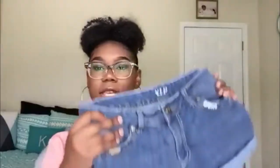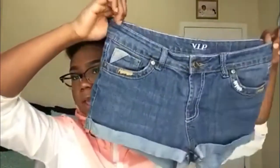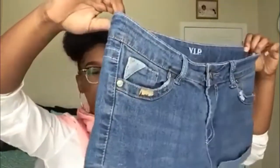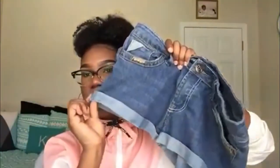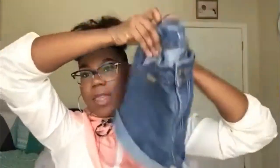First I have these jean shorts — you guys have probably seen them in a previous video, like my school 'get ready with me.' They're cuffed on the end and look really classy and neat. I personally like having something on the pockets, and you always need a classier pair of jean shorts.